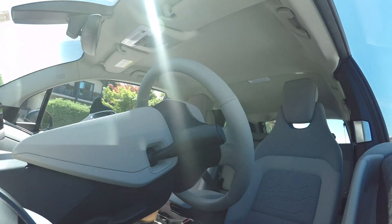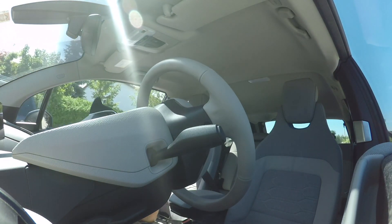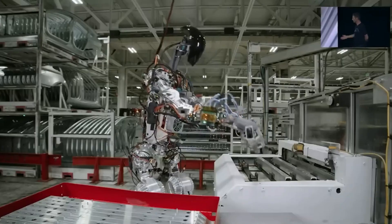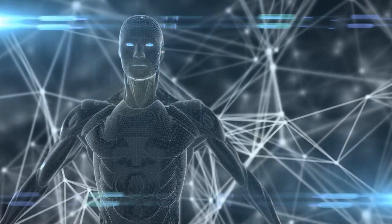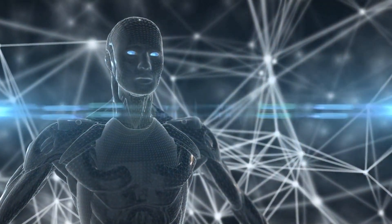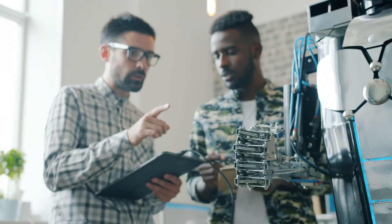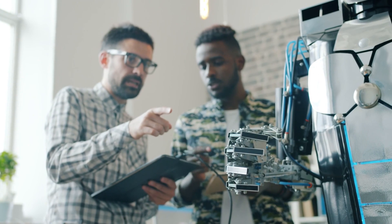Considering that all we currently know about the neural network is that it functions very similarly to the FSD network that controls Tesla's vehicles, sorting items is one of the activities Tesla is hoping its robot will be able to perform. This short test is surprisingly dull, but it serves as a better proof of concept than flashier tests. It shows that the bot is prepared to be trusted for this type of task, and perhaps even more difficult ones, because it can learn from its mistakes and not be perturbed by environmental changes.